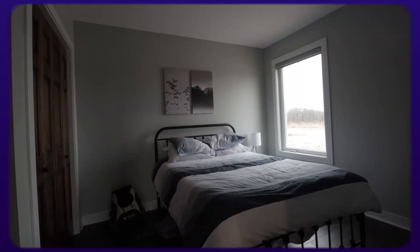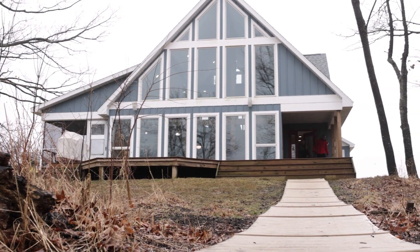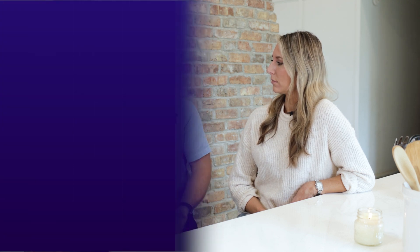How long does the service take? A custom home design build can take anywhere from six months to a year. Factors that are going to push you to the lower or higher side would be size, which is obviously a big one, and complexity. If it's a simple ranch, that's going to be quicker. If it's a two-story with lots of roof line changes, that's going to take a little longer. And then obviously you always have uncontrollables like weather.